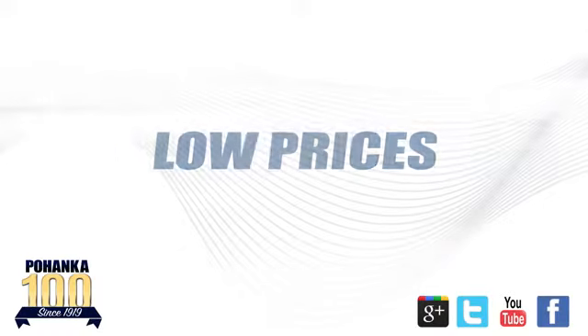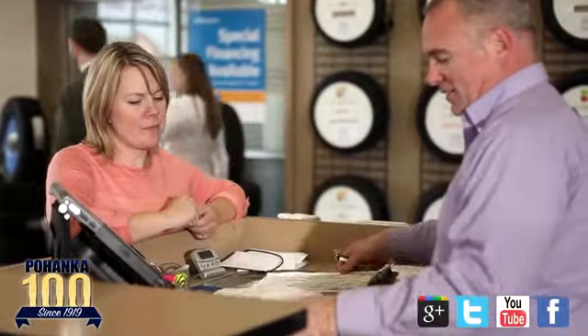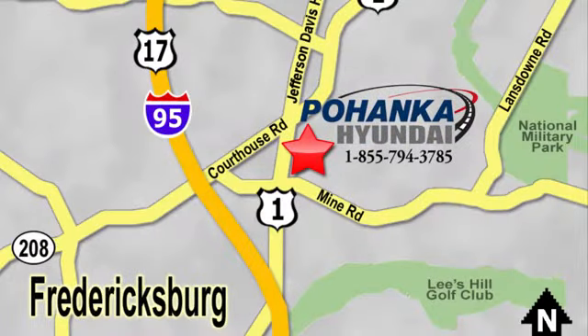Great service, great selection and low prices, that's why Pohenka Hyundai of Fredericksburg is a great place to buy a car. Visit today, located on Route 1 in Fredericksburg, Virginia.